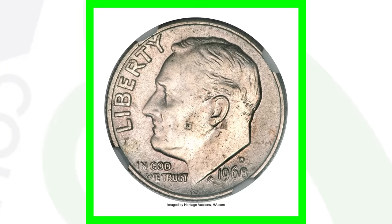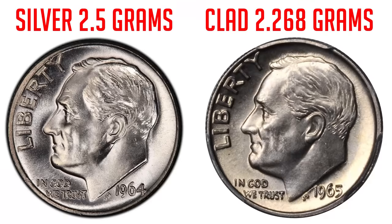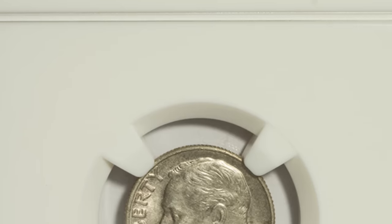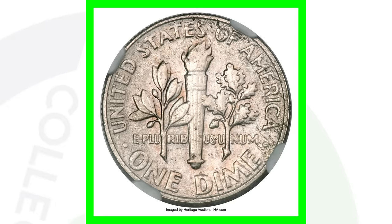Now moving on to a 1968 dime. In 1968, dimes were not supposed to be silver — 1964 and before were silver at 2.5 grams, while 1965 and later clad dimes weigh 2.268 grams. This 1968 dime was struck on a 90% silver planchet and does weigh 2.5 grams. Just put your coins on a scale if they look silver to you. This dime sold for over $5,700.